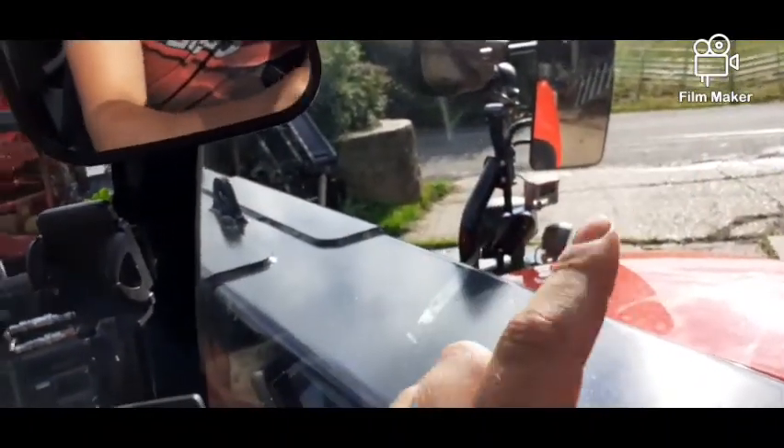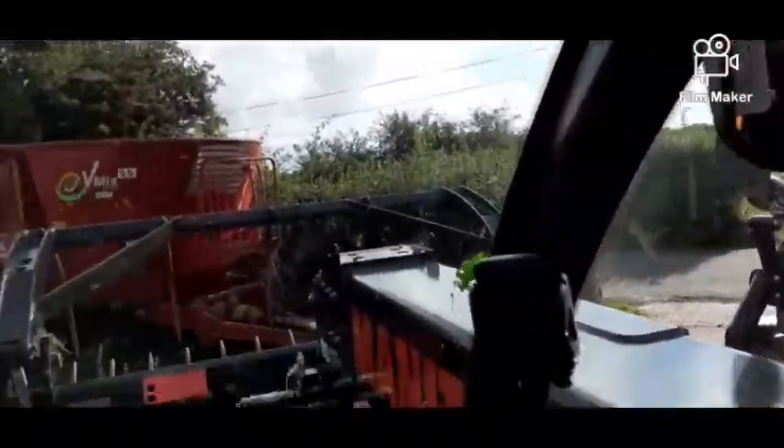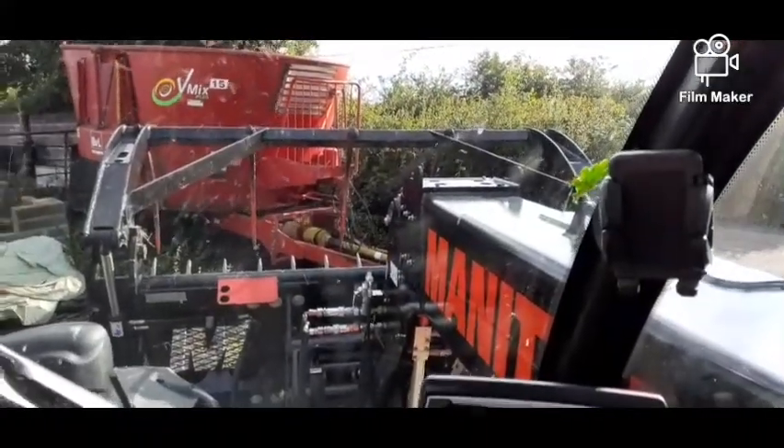The roof goes all the way up and right around, giving good visibility. It's not brilliant over there in the corner, but it's better than the Kramer's. That corner there isn't great, but you can't really help that given the size of the machine.